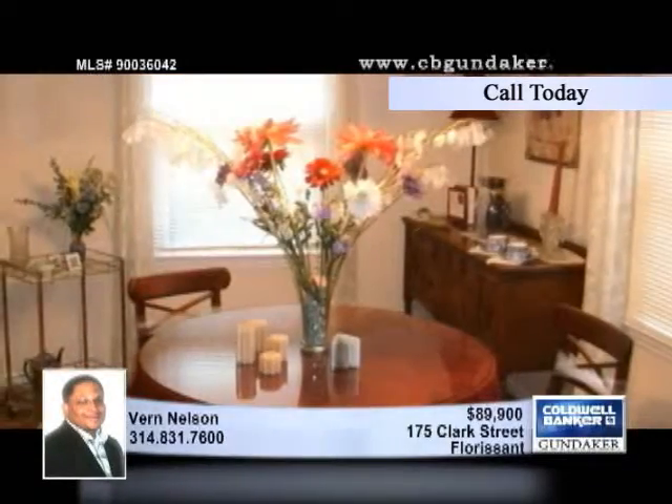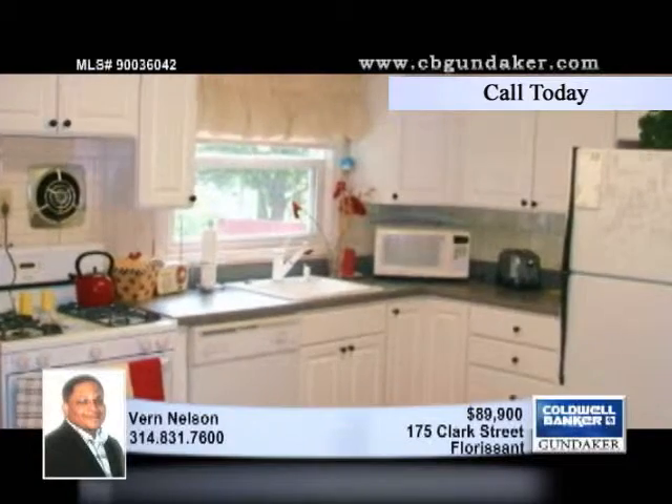This two-bedroom, one-bath home will charm you from the start. The kitchen is updated and features newer cabinetry and countertops. The plumbing has also been updated, and the vinyl windows are newer.